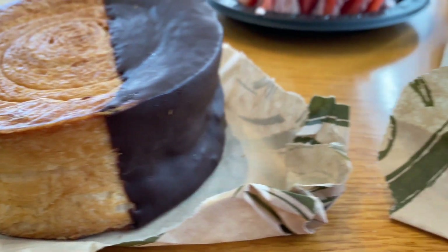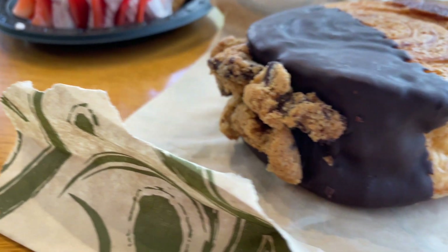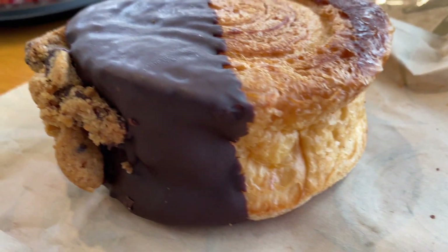Hey guys, welcome back to my channel! I am at Universal Studios Hollywood and today I will be trying the spiral croissant at the French Bistro. I am super excited to try this croissant - I've heard nothing but good, amazing things about it, so let's jump right in and get our mouths on this delicious croissant!